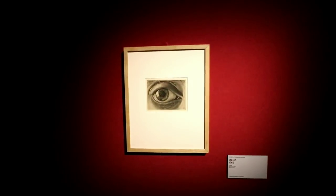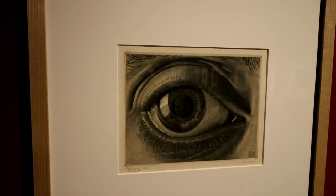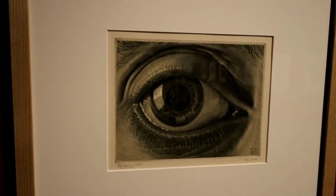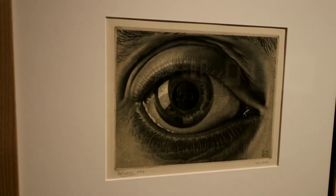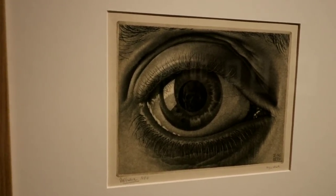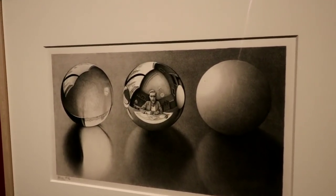Now in the 40s he got really into reflection — literally. He started doing reflections in eyeballs and crystal balls, glass mirrored balls. And of course, when he did those, they ended up becoming self-portraits as well.